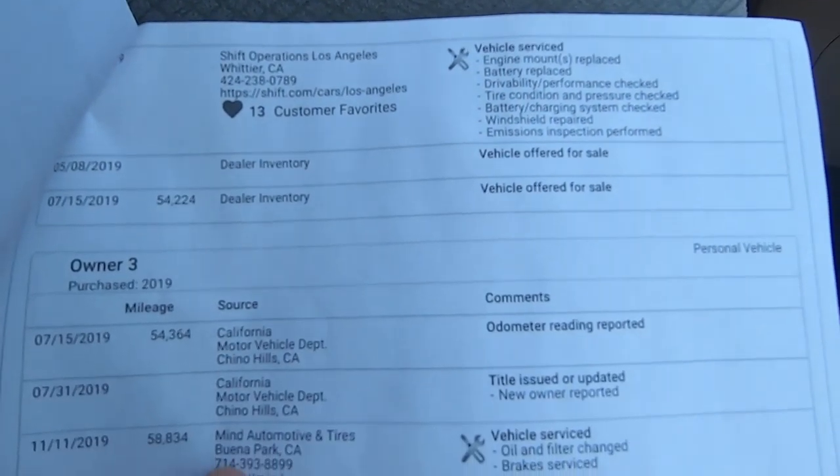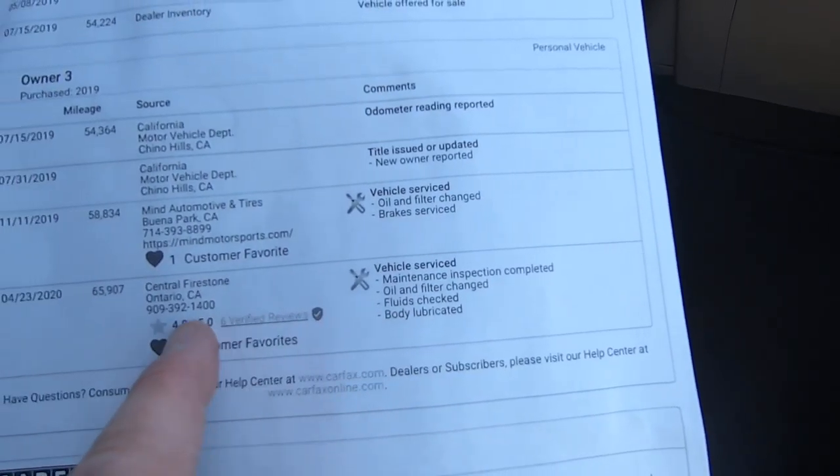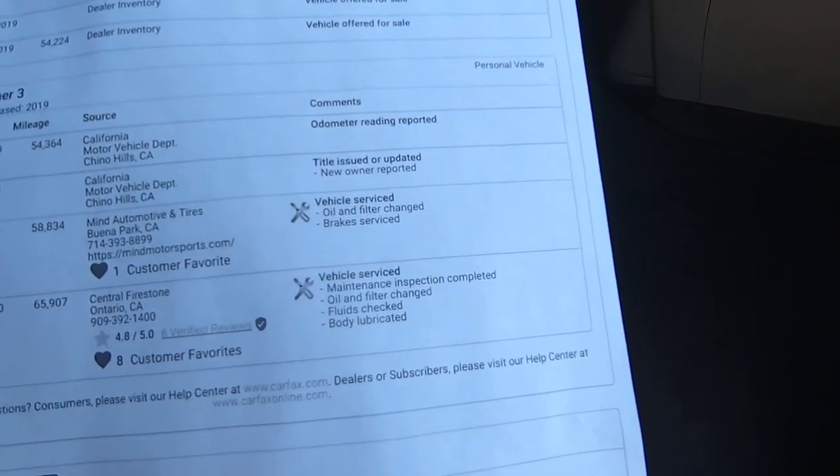The service history shows Whittier, California at 65,000 miles, then almost 70,000 miles, then 66,000 miles, then 65,907 miles in Ontario — oil change, body lubricated, and so on. And that was the last reported service.